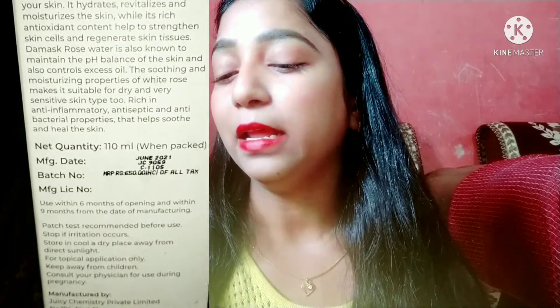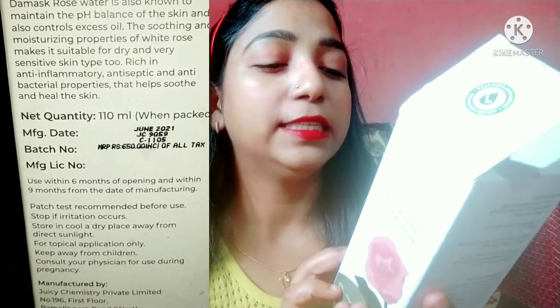You have to use it within 6 months of opening. The quantity is 110 ml and the price is 650 rupees, but I got about 20% off. You may also get up to 30% off on Juicy Chemistry.